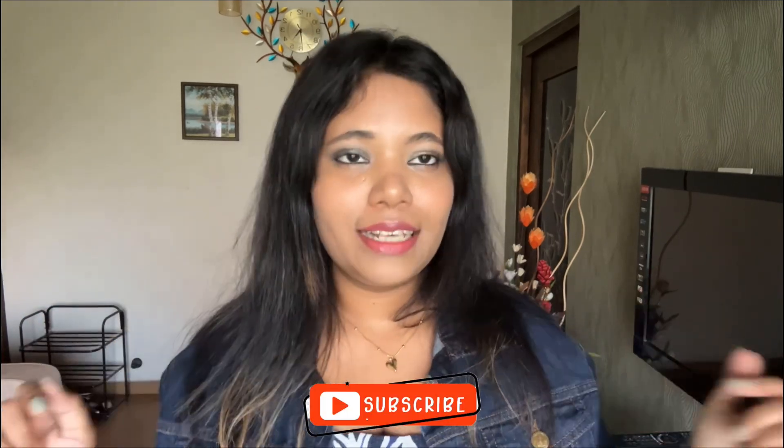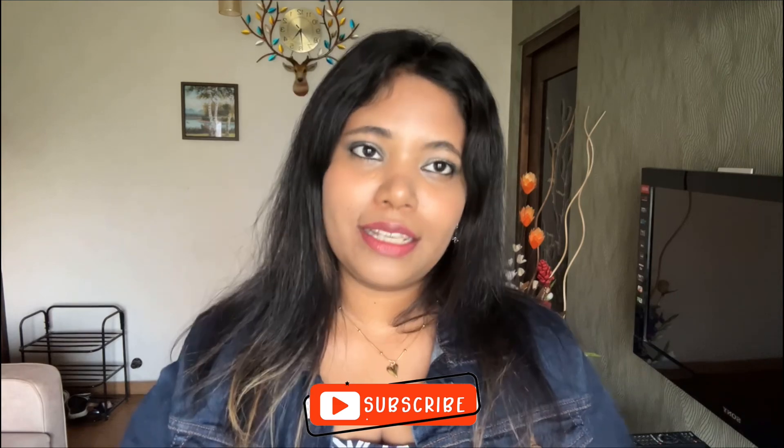And that's it! This is my favorite lip combo that I use on a daily basis. Thanks for watching, and if you like my video do hit the subscribe button and the bell notification so you don't miss any videos from me.